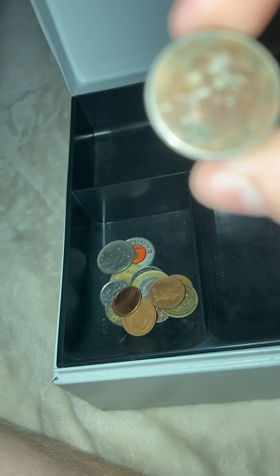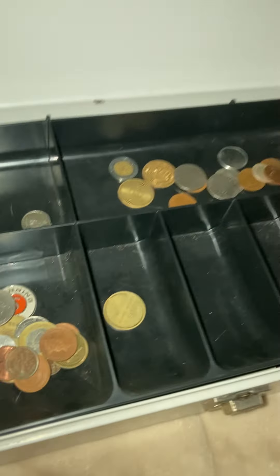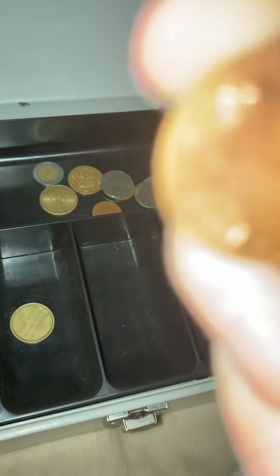We've got just another weird dime in very bad condition. Okay, it's just a Crown Lines token. This is another one of those Erie coins from 1996.